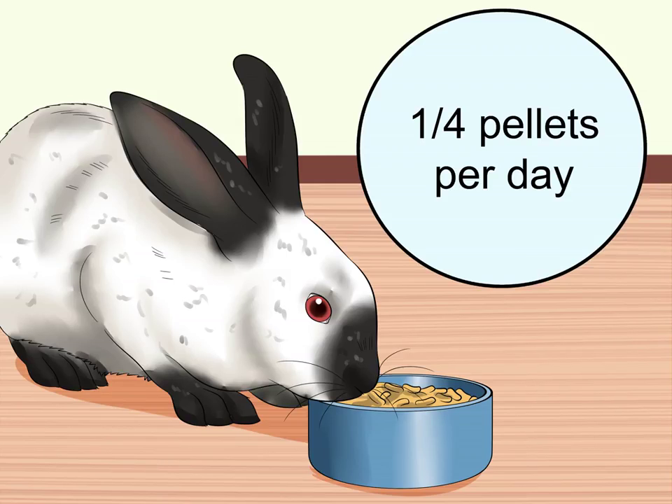Give your rabbit some plain pellets. Pellets made especially for rabbits will also provide your rabbit with some good nutrition, but she will not need much of this type of food to stay healthy. Limit your rabbit to about one quarter cup of pellets per day. She may need more or less depending on her weight. Check with your veterinarian to be sure.